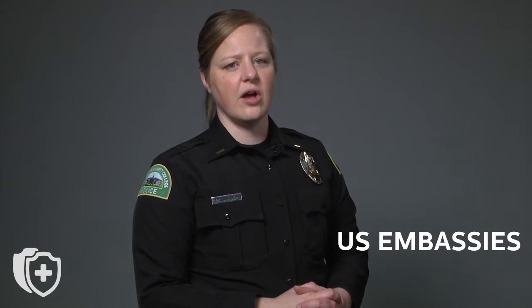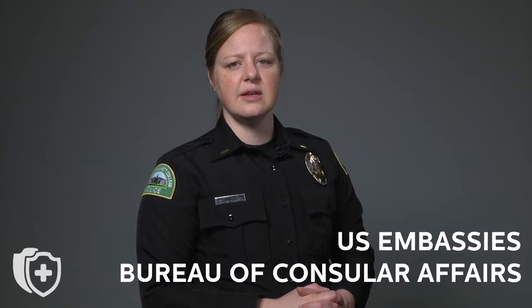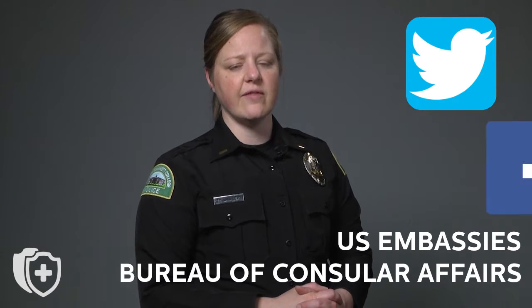Many US Embassies and Consulates, along with the Bureau of Consular Affairs, use social media to provide information. Connect with us using Twitter and Facebook.